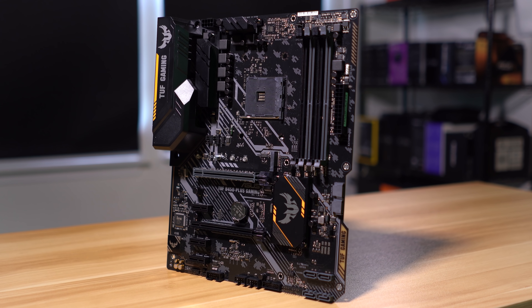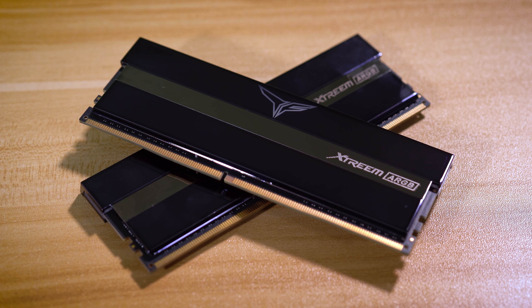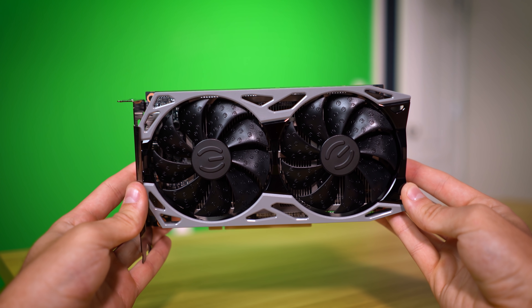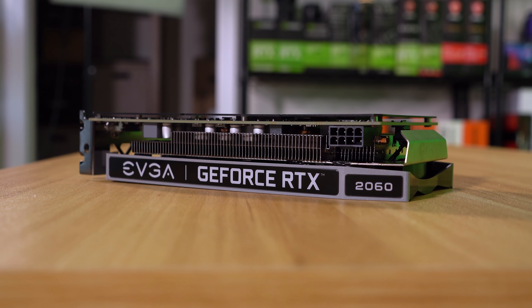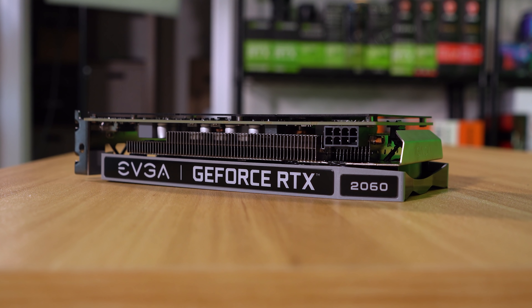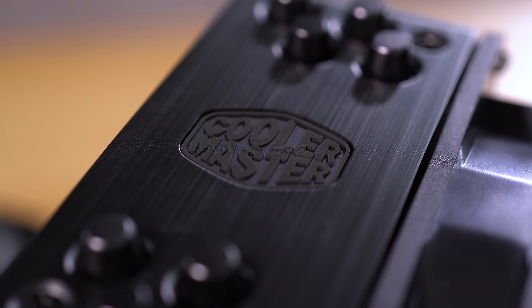Our test bench consists of an Asus TUF B450 Plus Gaming, 16 gigs of 3200MHz DDR4 from Team Group, CAS Latency 16, and an EVGA RTX 2060 KO. I imagine an RTX 2060 or 2060 Super for around $300 USD is something a Ryzen 3 or 5 buyer would be interested in for a graphics card, and that's why we've used this one. Cooling our test rig is a Cooler Master Hyper 212 Black Edition running a stock fan curve. I'll be sprinkling temperature results in, so keep a lookout.